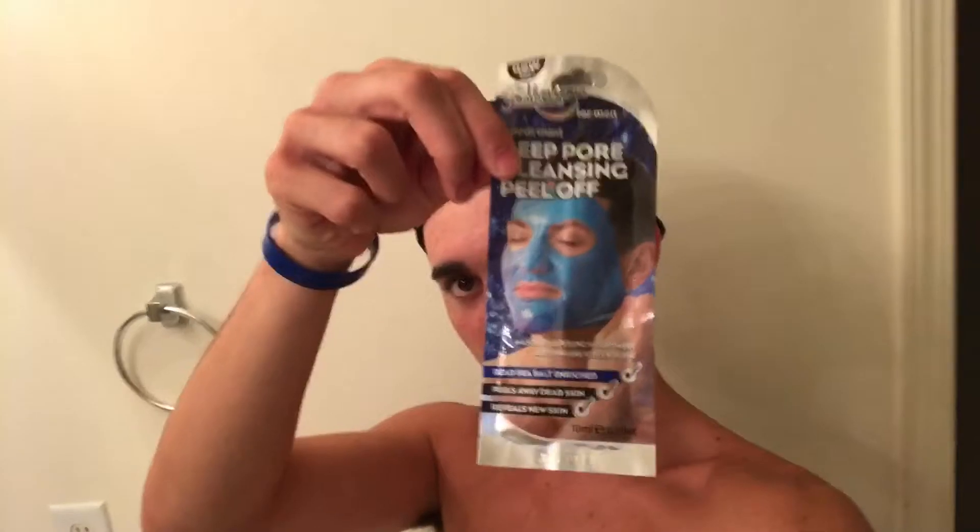Alright guys, I'm about to do this face mask right here - everyone does it so I'm gonna try it out. I'll get back with you after the results.